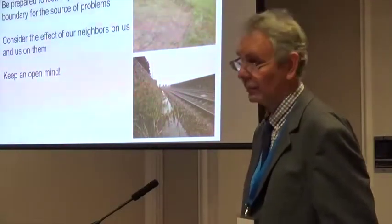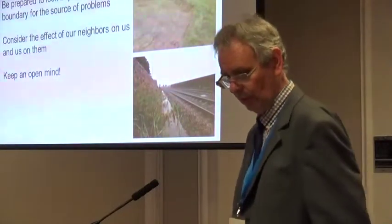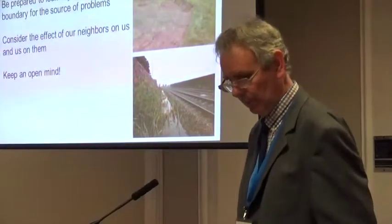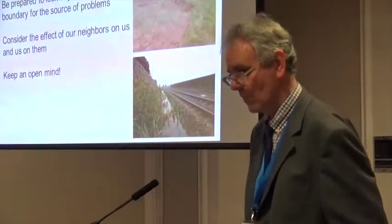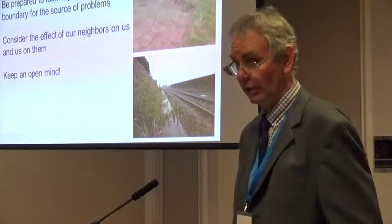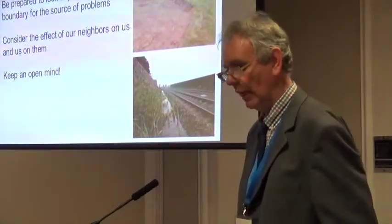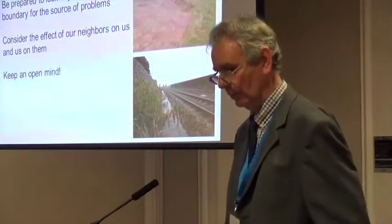Failure by others to maintain channels downstream may cause issues like silting of culverts, blocking of drainage outfalls, or overtopping of ditches. Experience shows it may be beneficial to tackle these issues ourselves with the agreement of the landowner. It's also necessary to keep a weather eye on neighbours' activities that may change drainage patterns, from ploughing of arable land to the construction of new housing and highways. Railway cuttings seem to be a tempting place to dispose of unwanted rainwater.